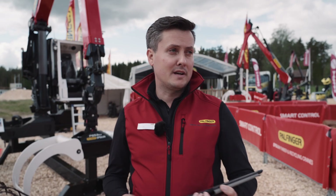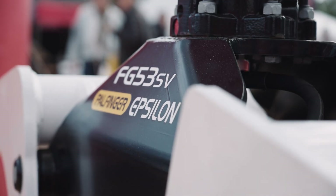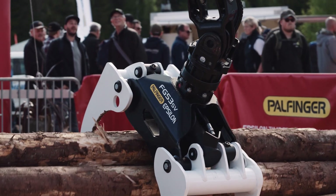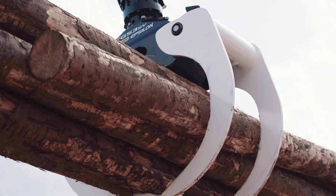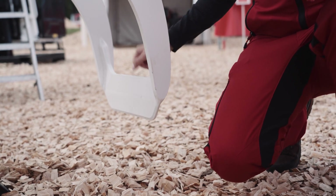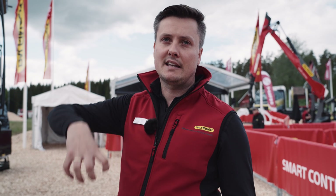When we develop something new for Epsilon, we always focus on our operators. That's the same with our new FG53S V-shape. We realized that operators were not very satisfied with our grabs — they can't dive that easily into the timber. So we made improvements on the lips: we improved the bevel geometry and also the bevel grab lip. Now the timbers easily roll into the grab, making operation much easier.